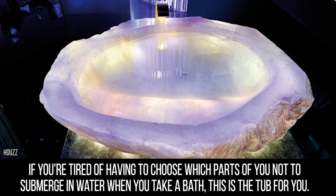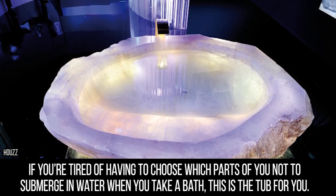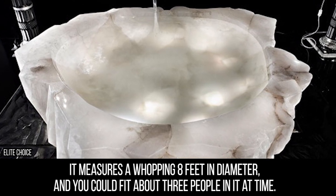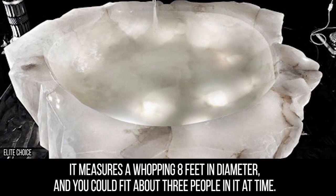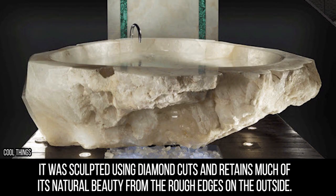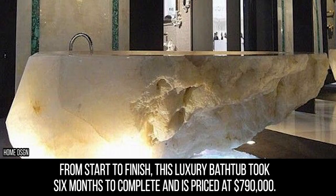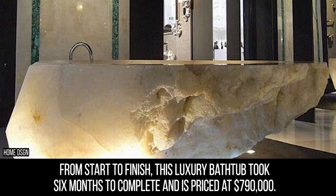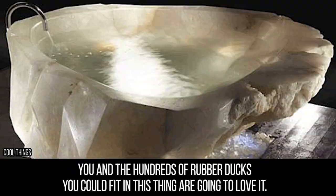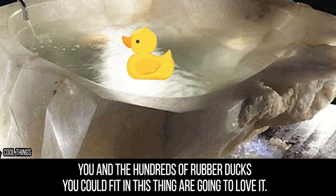If you're tired of having to choose which parts of you not to submerge when you take a bath, this is the tub for you. It measures a whopping 8 feet in diameter and you could fit about 3 people in it at a time. It was sculpted using diamond cuts and retains much of its natural beauty from the rough edges on the outside. From start to finish, this luxury bathtub took 6 months to complete and is priced at $790,000. You and the hundreds of rubber ducks you could fit in this thing are going to love it.